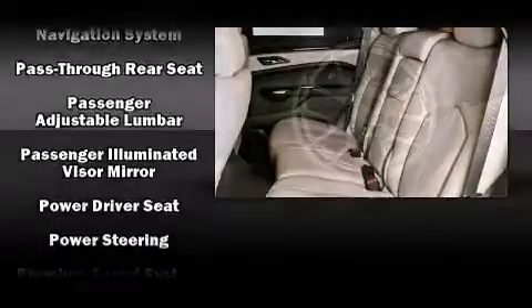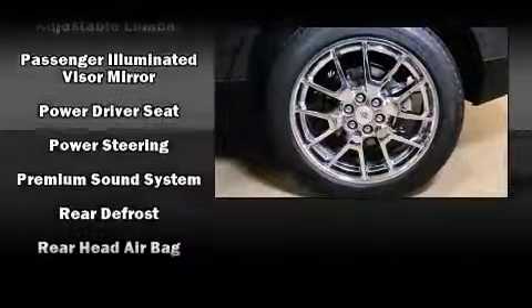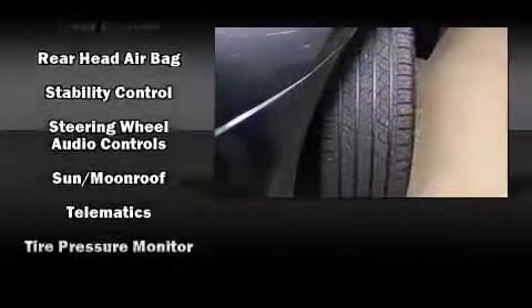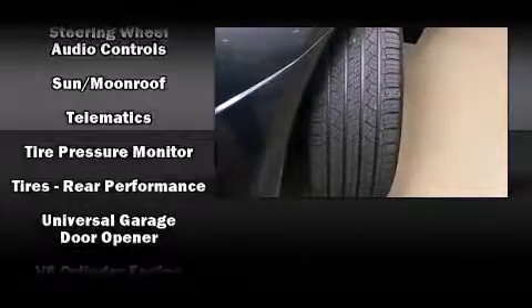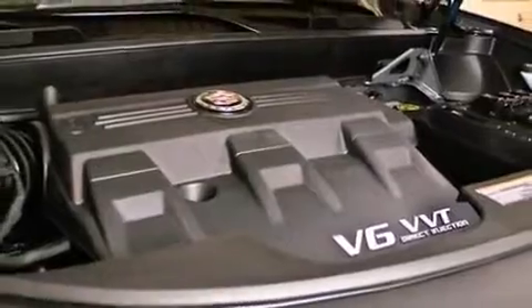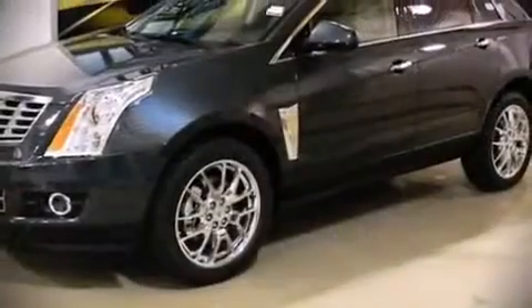Adaptive cruise control maintains a preset distance behind the car ahead of you, simplifying highway driving and enhancing safety. Our experienced sales staff is eager to share its knowledge and enthusiasm with you.